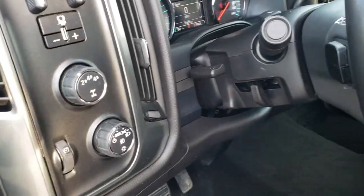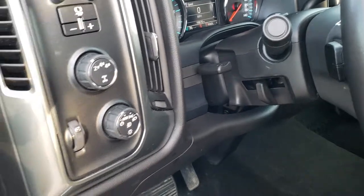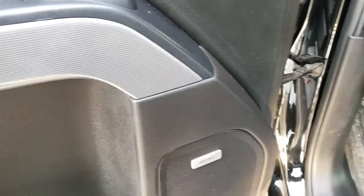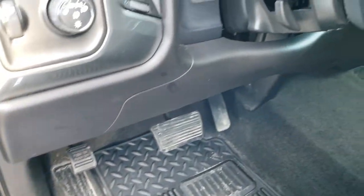It has a factory brake controller, turned dial four-wheel drive, auto headlamps, power windows, power locks, and power mirrors. Carbon fiber door trim. And it has the Bose sound system.